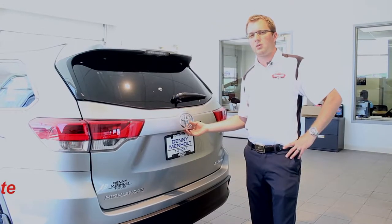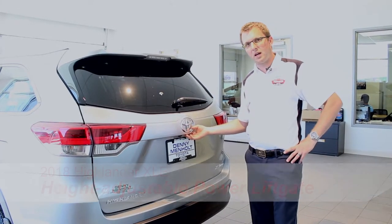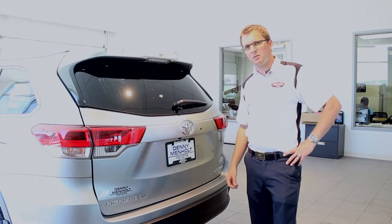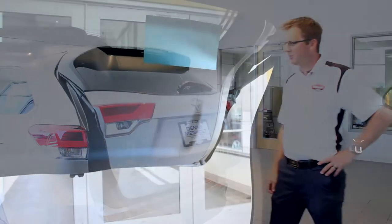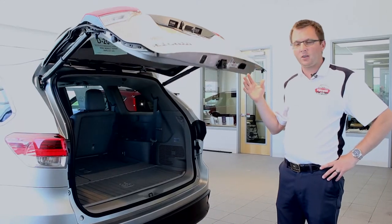I'm a big fan of the power liftgate. You can open it with your remote, a button inside the vehicle, or a pad right underneath the Toyota emblem back here. The tailgate opens right up — nice and wide. It's actually height-adjustable, in case you have a lower-hanging garage.